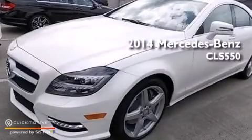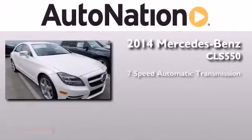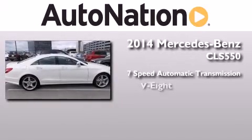This is a brand new 2014 Mercedes-Benz CLS 550. This four-door sedan has a seven-speed automatic transmission and a V8.